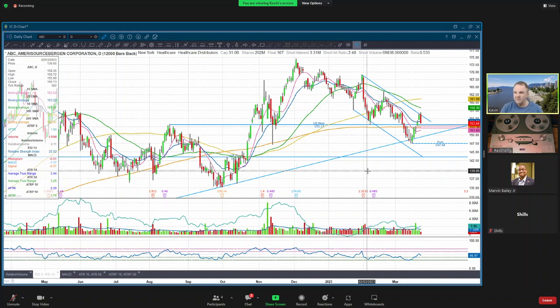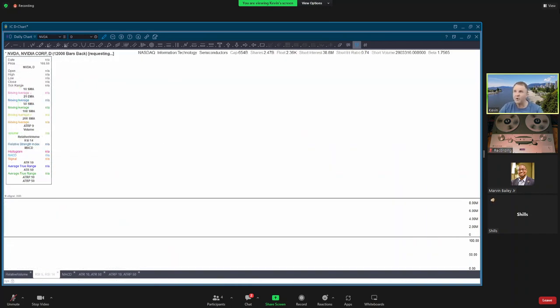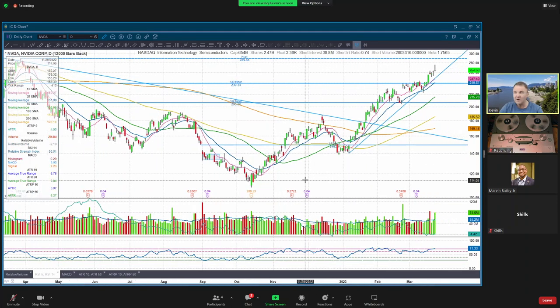Last time Shills had to leave before we got to his tickers, so I want to make sure that doesn't happen again. I want to move over to a couple of the tickers that Shills has put in here - he brings up some good points. He mentions that everything closed red today except NVIDIA and AMD. Interesting for sure. They were pretty strong and they were in the strongest sub-sector that I track closely.